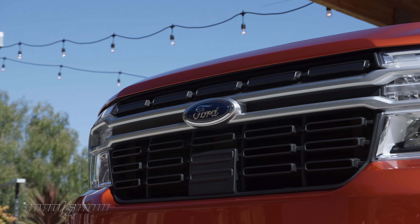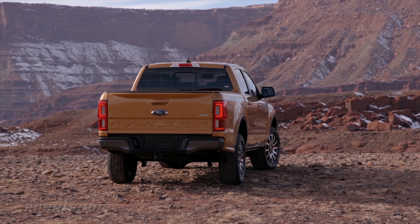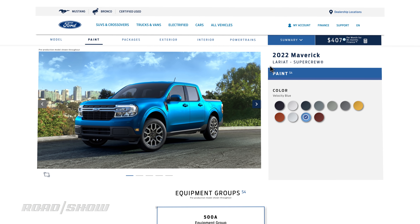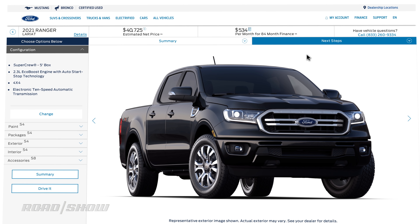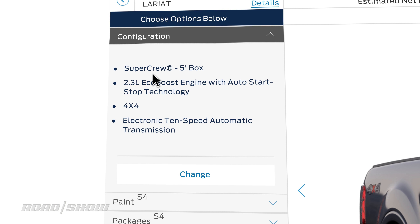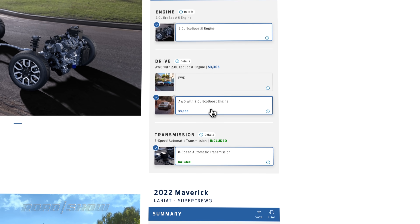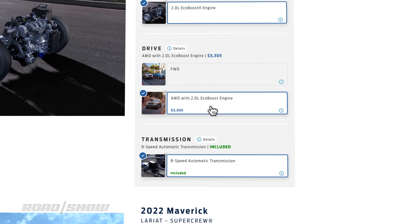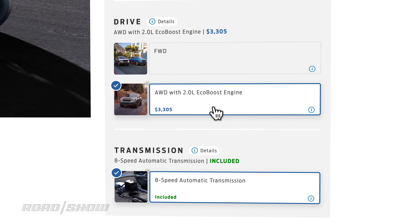I'm going to be talking a whole lot of math here — cost per pound of towing, payload percentages, total nerd fest. For this comparison, I'm going to use the top Lariat trim for both, and since the Maverick is only available with four doors, we'll use the SuperCrew Ranger to keep things even. In my humble opinion, it's not a truck unless you can put power down to all four wheels, so we'll go with the all-wheel drive Maverick and the four-wheel drive Ranger, and I'll add the max tow package to each rig as well.